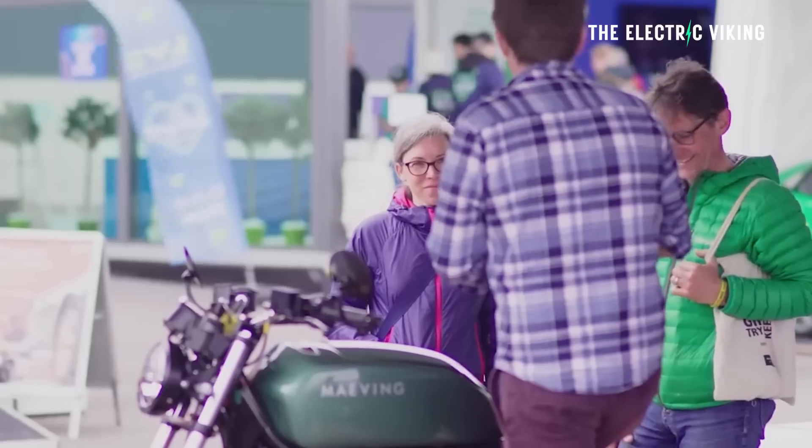Will they go bankrupt? I'm going to tell you my opinion on that at Fully Charged Live in Sydney. I will actually try to film that show for you, at least parts of it. Make sure you come to Fully Charged Live. I'll see you there, and thank you for watching. Bye-bye.